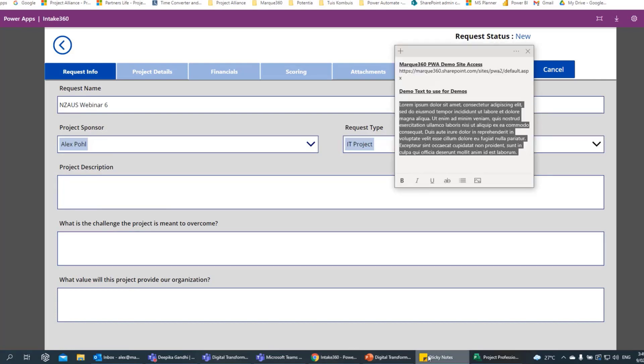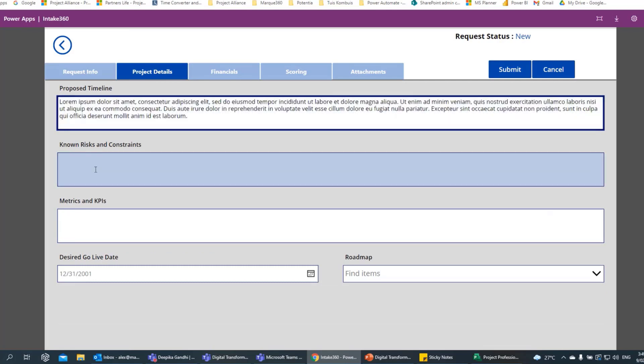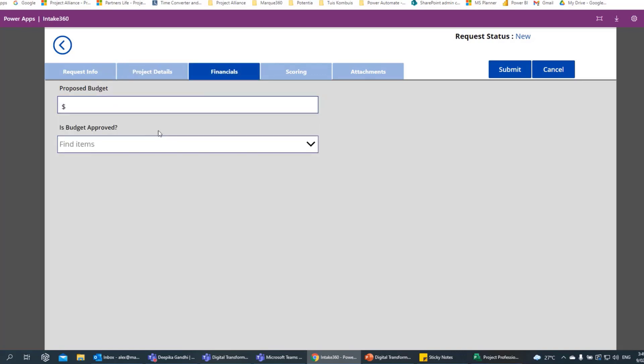Everything on this page is configurable — you can configure it the way you like for your business, whether it aligns with your business processes or strategic goals. The same with finances — you can put a lot more detail in if you want. This is also a point where you can limit access to certain security groups. For example, if you want team members on your production floor to log a request, they can put minimal detail in.